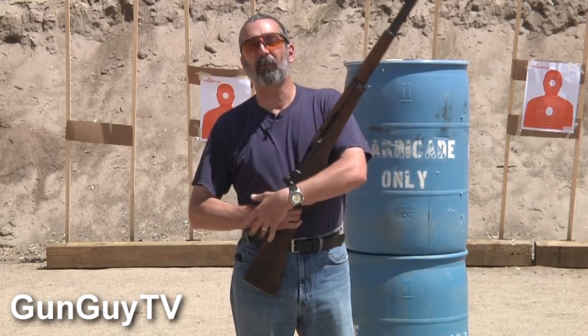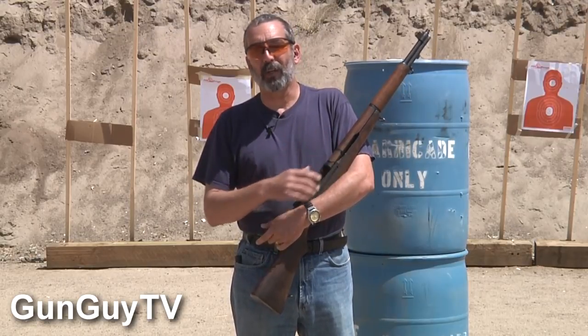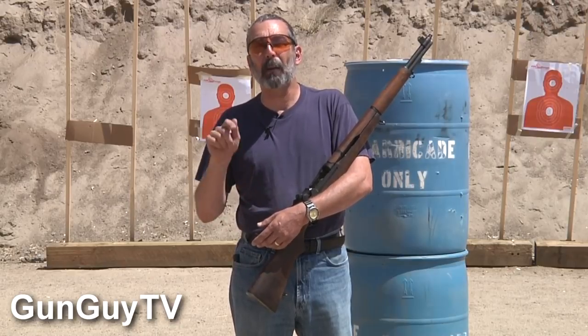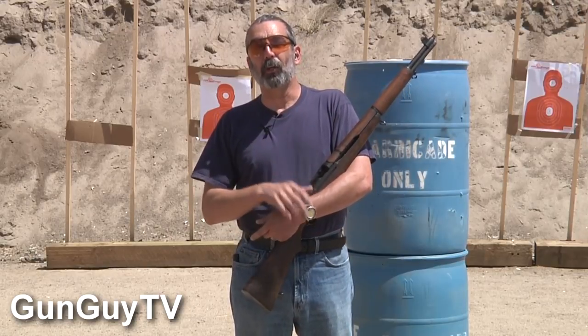Anyway, there you go — the M1 Garand. Hopefully you learned a little bit about some of the myths and we dispelled some of those. I love this rifle enough that if I can get my hands on it again, I'm going to come out and do some more videos on it. Don't forget to check out the previous videos — we've got some great ones coming up. Please like, subscribe, share us on Facebook, Twitter, Instagram, Tumblr, and all those other wonderful places. And please join the National Rifle Association — if you're not already a member of the NRA, you need to be. You can join and save yourself some money by clicking on the link, and that way you can help the NRA and the rest of us protect your firearms rights. Thanks again for watching.